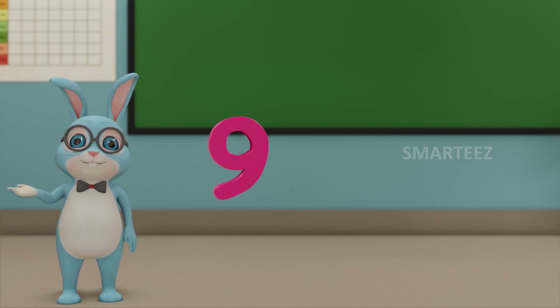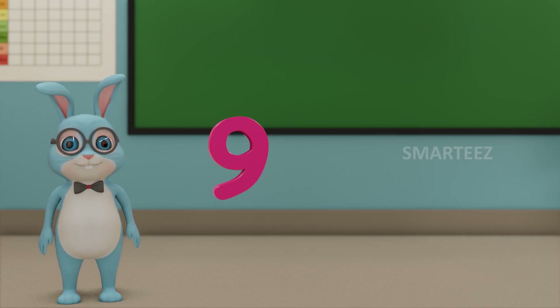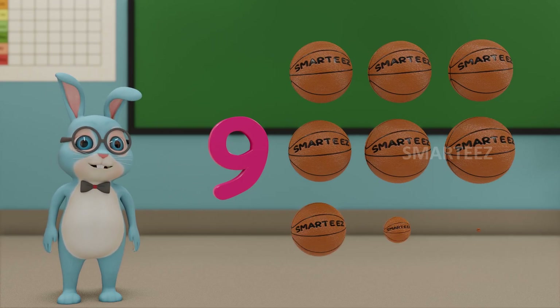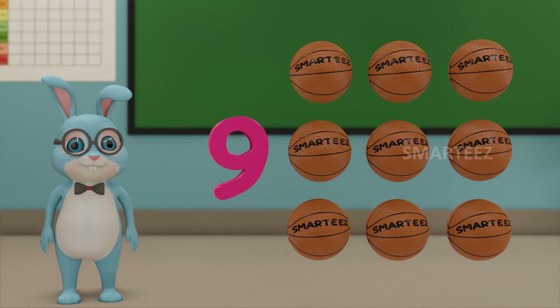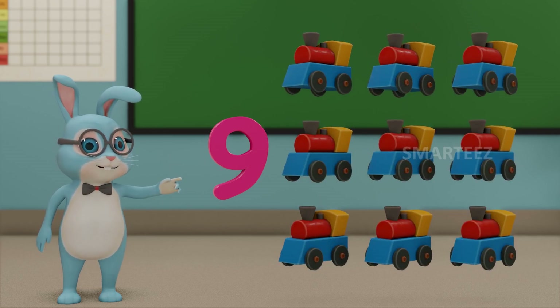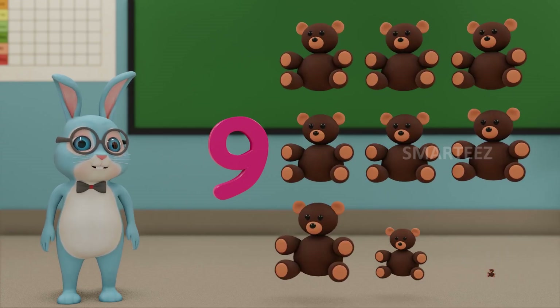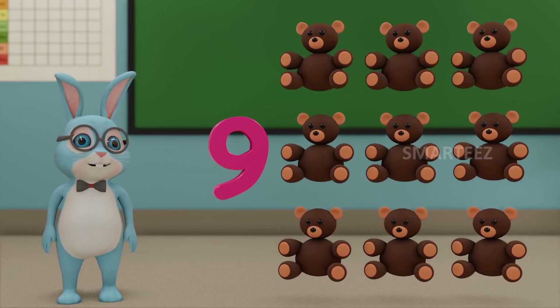Will be 9. This number is called 9. Those are 9 balls. Those are 9 toy trains. And those are 9 teddy bears.